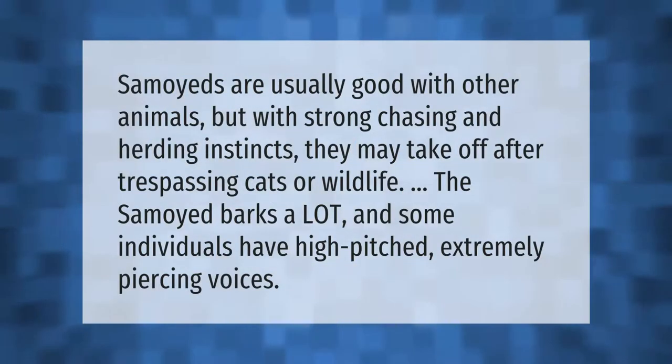Samoyeds are usually good with other animals, but with strong chasing and herding instincts they may take off after trespassing cats or wildlife. The Samoyed barks a lot, and some individuals have high-pitched, extremely piercing voices.